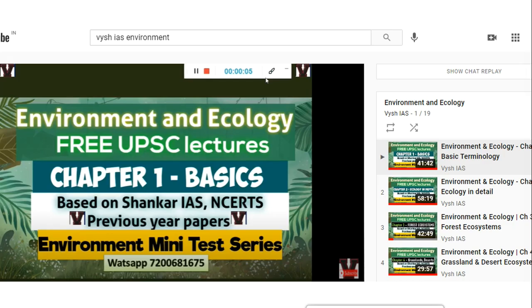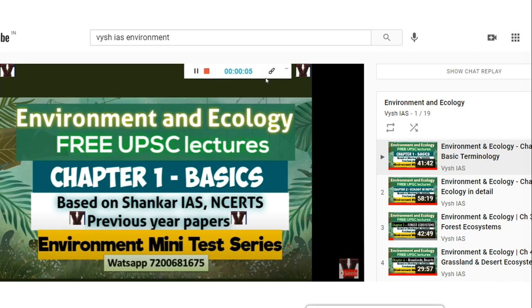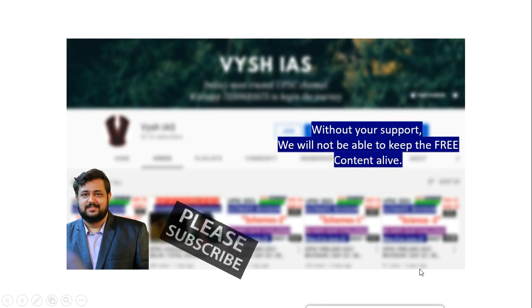They have not yet introduced the sea stars, but whatever update is in the news, I have given you. If you want to learn more theory on these things, we have an environment lecture series — up to five chapters have been done, and based on your response we will do more. It covers everything in 40, 50, 60 minute sessions — all kinds of species and environmental features across land, water, space, and sky. Please go and watch that series, give your feedback so we can continue, and please hit subscribe so we can keep the free content alive. Thank you and have a nice day.